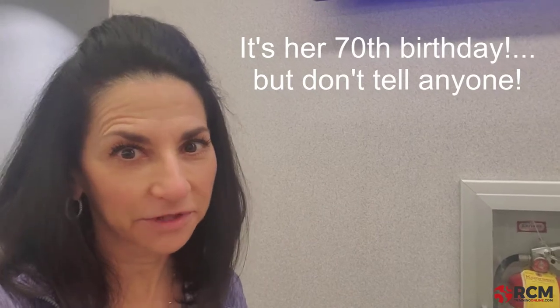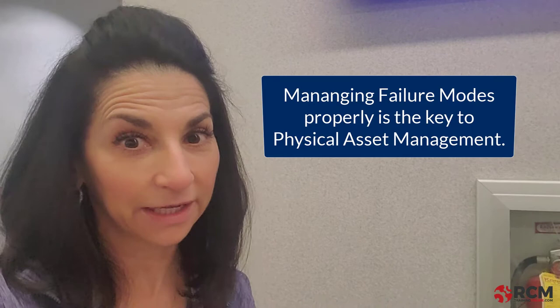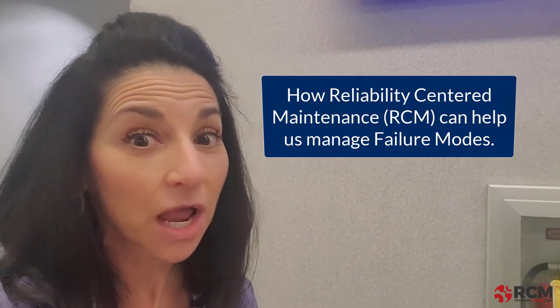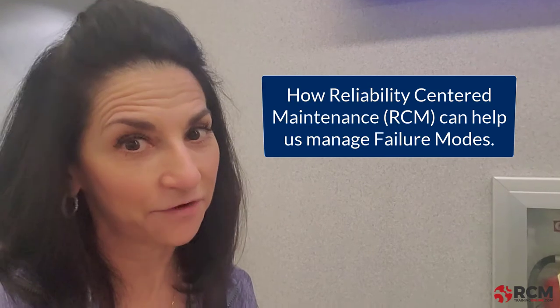Hi everyone, I am at the Huntsville airport on my way to see my sister for her — I can't tell you what birthday it is, but it is a major milestone. My sister is older than I am, but you would never know it by looking at her, and that is because she manages the failure modes that affect her as a human being really well. And that's what reliability is all about.